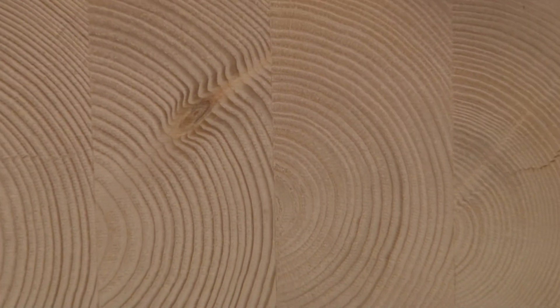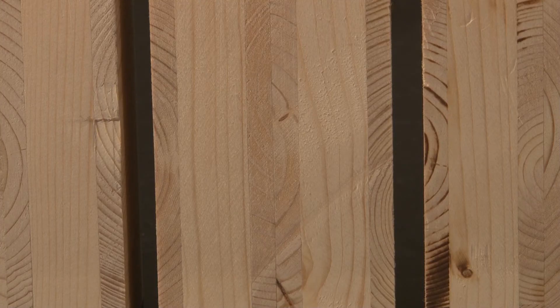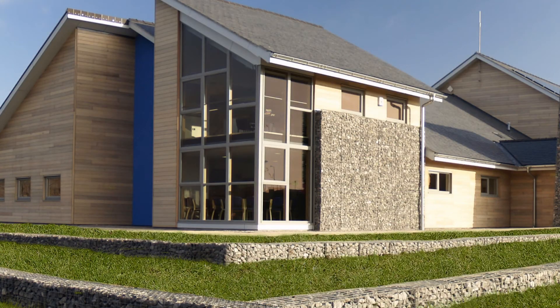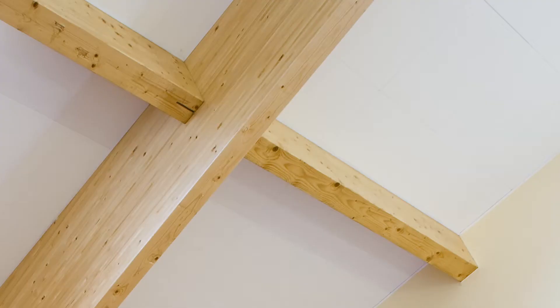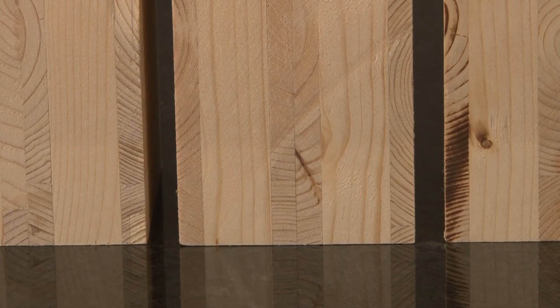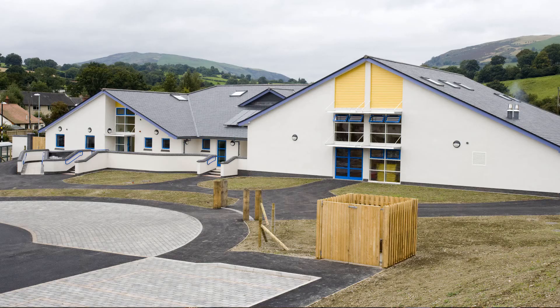We can now deliver hybrid timber solutions using glulam and CLT structures. It's important to use the right product for the right situation — in schools and community centres our glulam and CLT are delivered to site with all the slots and holes pre-drilled. CLT cross laminated timber is a very strong product and can be used in roofs, walls and floors.